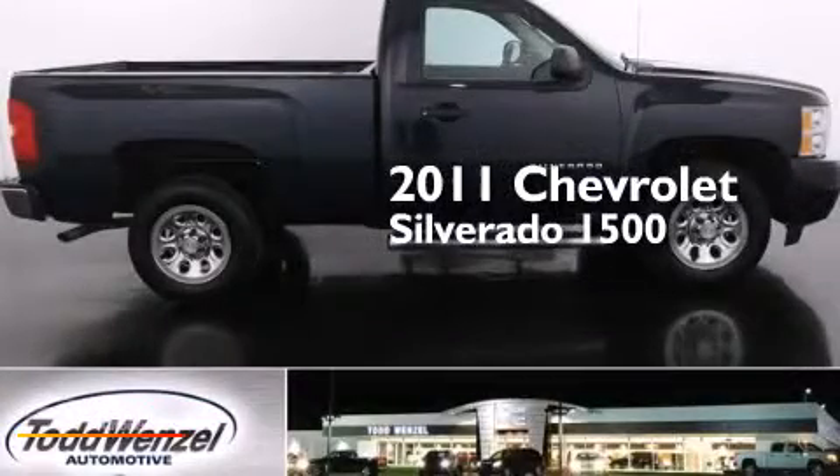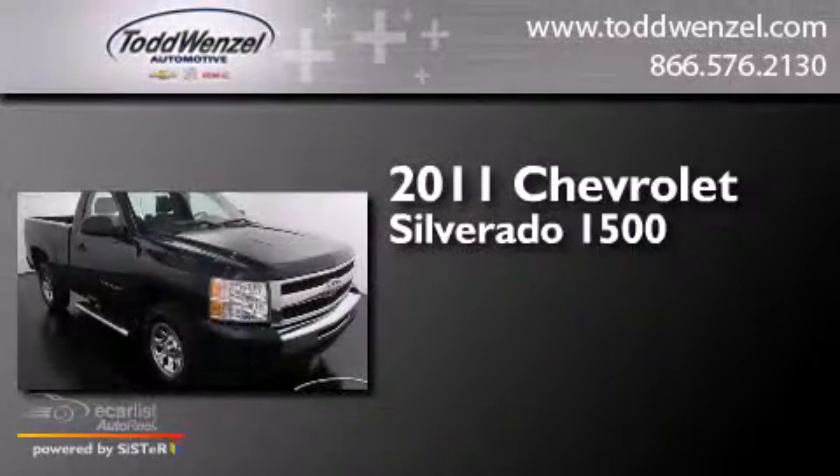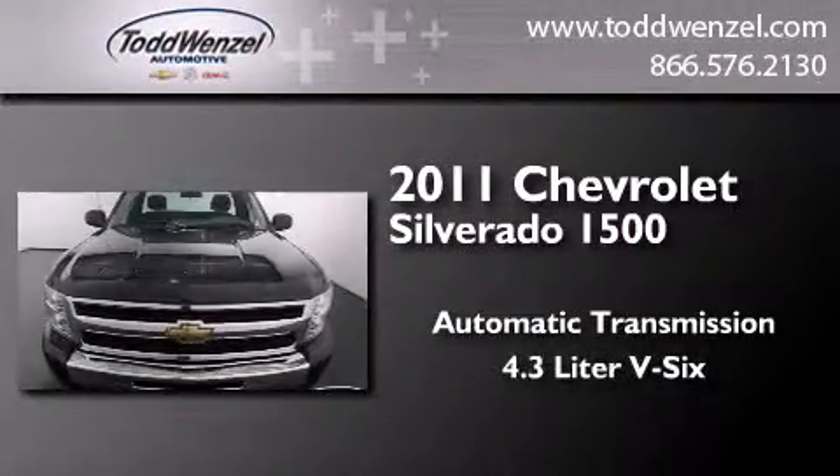This is a 2011 Chevrolet Silverado 1500. This truck has an automatic transmission and a 4.3-liter V6.